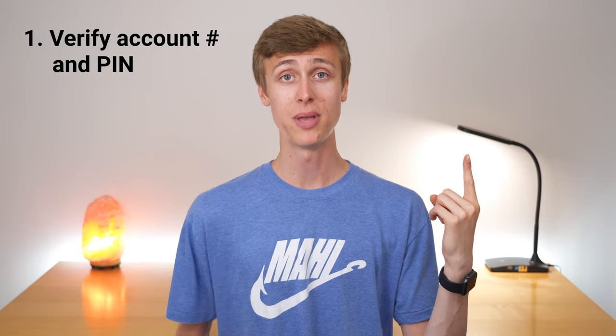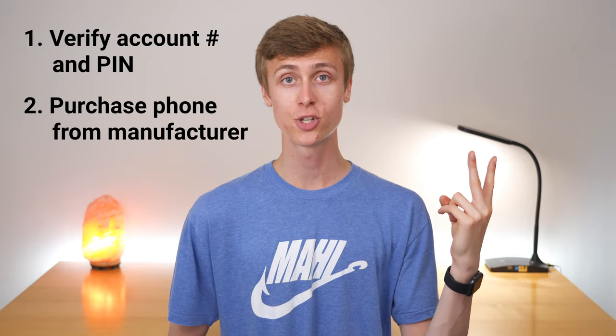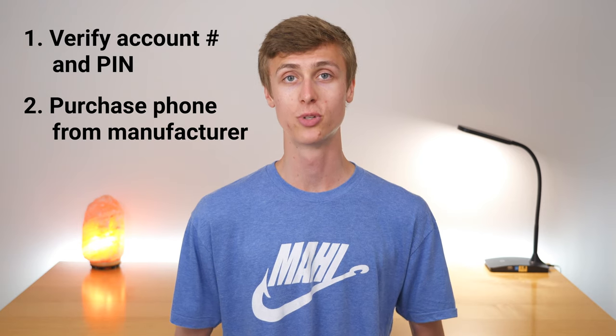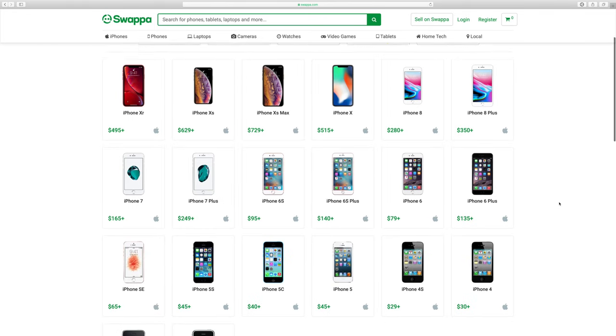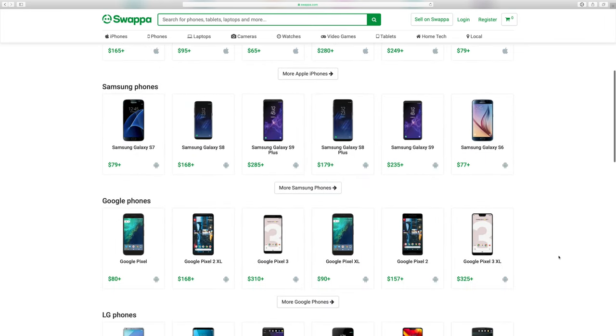The two tips I have for getting the smoothest activation on Visible are: one, verify your account number and PIN with your current carrier if you plan to bring your phone number over to Visible; and two, purchase your phone directly from the manufacturer, make sure it's unlocked and ready to go on Visible's network. You may also consider purchasing an unlocked phone on Swappa — they have really great deals on used electronics. Visible is a young carrier using new technology, and they're evolving rapidly, so there may be a few hiccups along the journey.